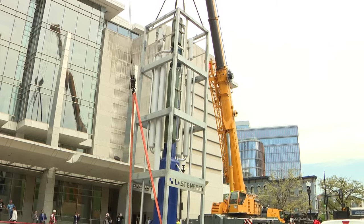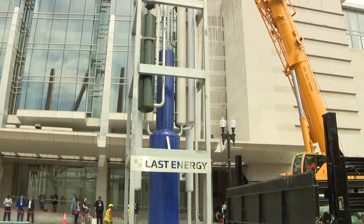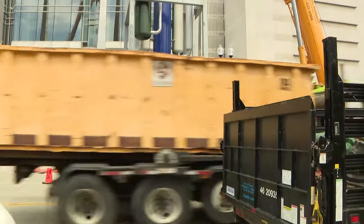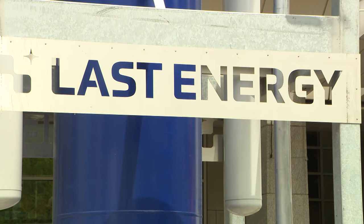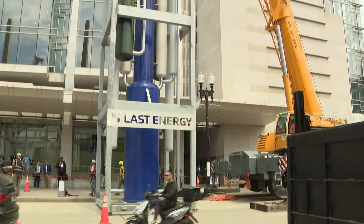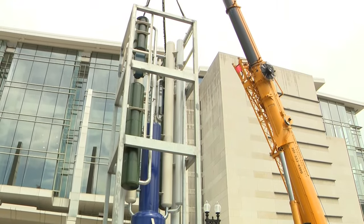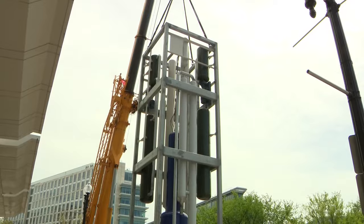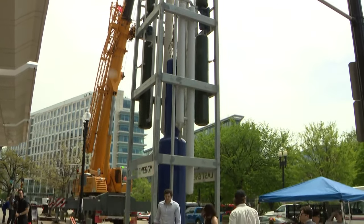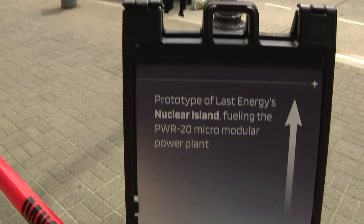Their goal in parking this 22-ton prototype outside of the convention center was to make the case for a clean energy strategy that revolves around nuclear power. This week, there's a data center conference happening at the convention center, hence that demonstration. Their team said historically, nuclear power has been too big and too expensive to be a realistic form of clean energy for many cities, so they're trying to show that it can be done in a smaller, more efficient, and modular way.